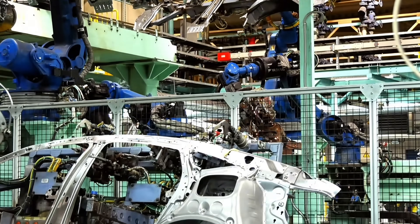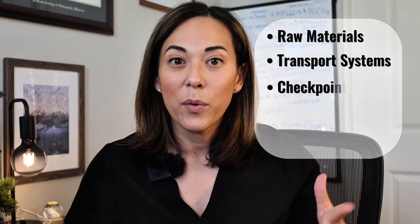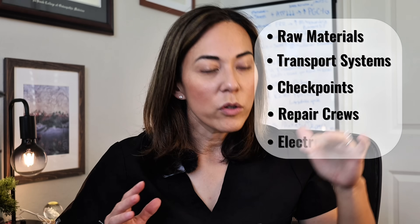This assembly line has a lot of moving parts. I recently visited the BMW factory in South Carolina, and I was watching all of these robots just passing pieces along to each other, but doing it in such a way that only their movements could make the car fit. And it honestly blew my mind. That's a lot like what's happening inside of your cells — you have raw materials, transport systems, checkpoints, repair crews, and an electrical current moving the whole process forward.